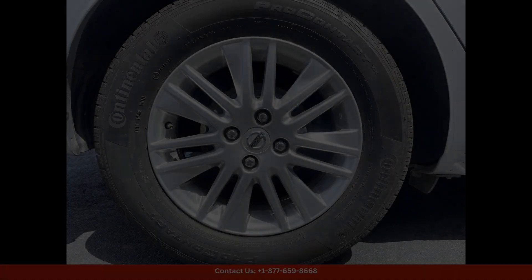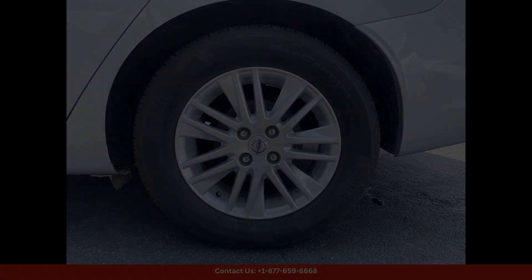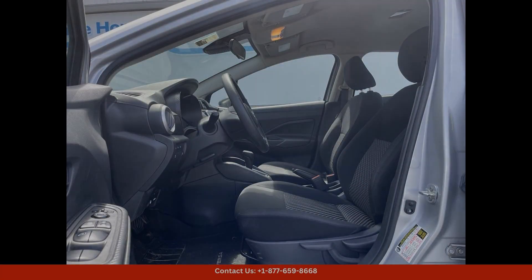Overall, the 2023 Nissan Versa 1.6 S in Gris is a reliable and stylish choice for drivers in San Juan, Puerto Rico who are looking for a practical and affordable compact car.